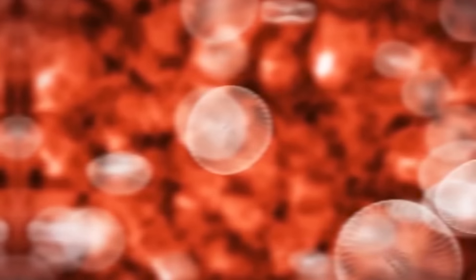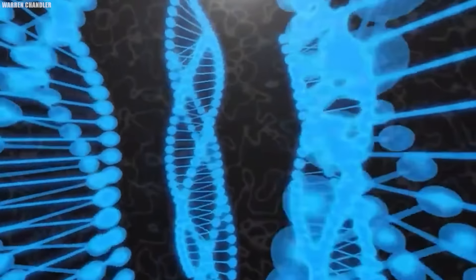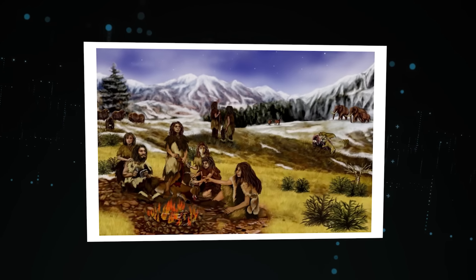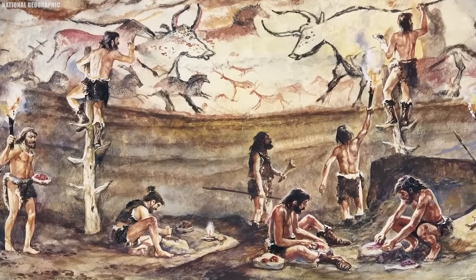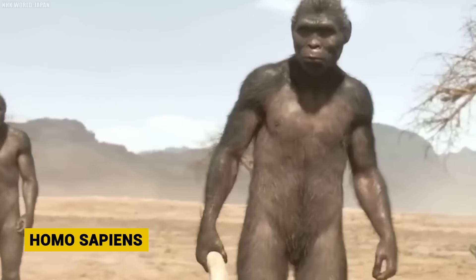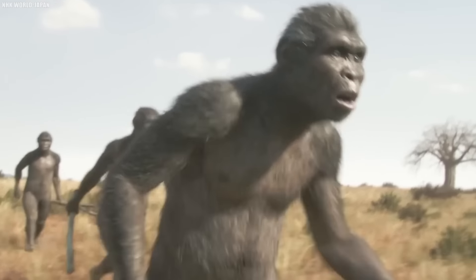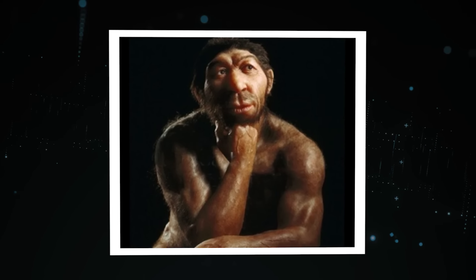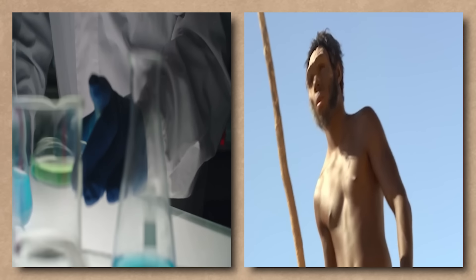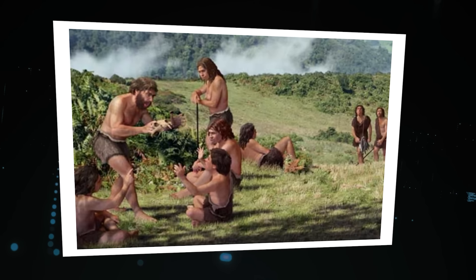DNA technology has changed how we study family history, letting people trace their family tree very accurately. The Denisovans are a group of ancient humans classified as a distinct population, and both Neanderthals and Denisovans share significant similarities with Homo sapiens, suggesting they could be considered subspecies of our species. It's important to reconsider our perceptions of Neanderthals as unintelligent or primitive — scientific evidence challenges this notion. Research suggests that Neanderthals were likely quite intelligent and capable, possessing unique skills and adaptations that allowed them to thrive in their environments.